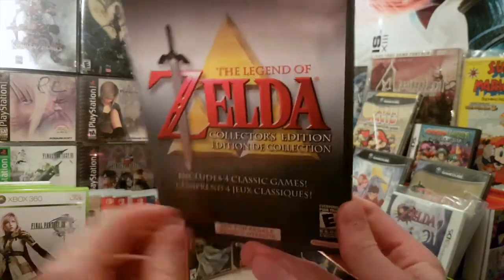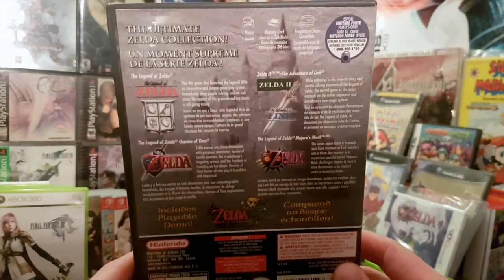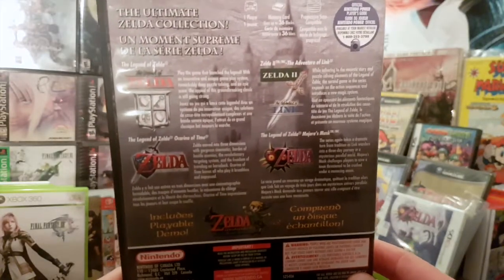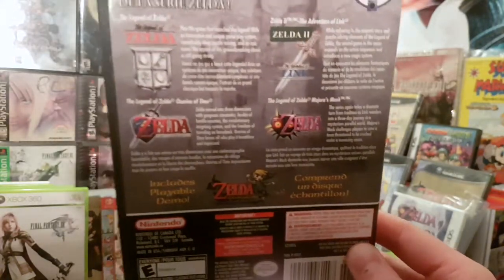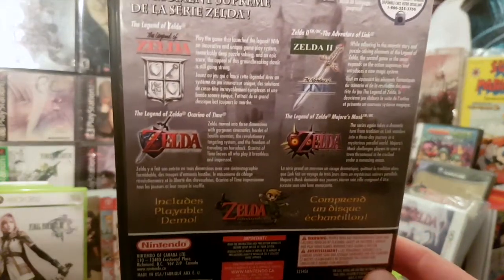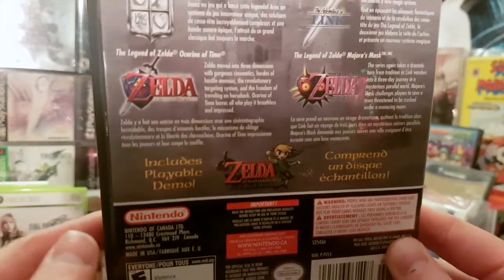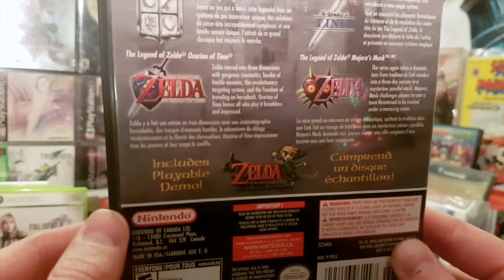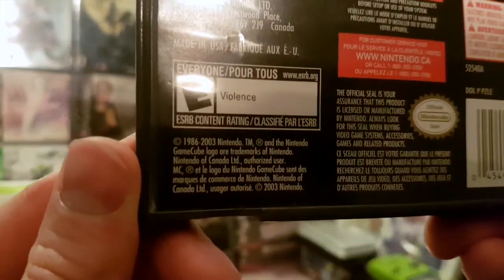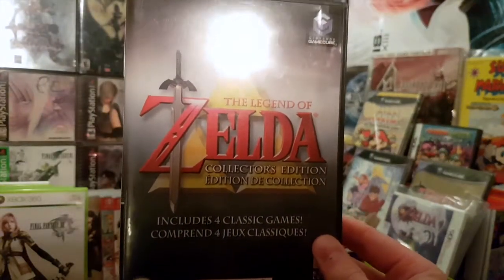It's four classic games: the first Legend of Zelda, Zelda 2, and then for the N64 — which were just ports at the time, not the 3DS remakes — we have Ocarina of Time and Majora's Mask. It also includes the playable demo for Wind Waker, and this came out in 2003.